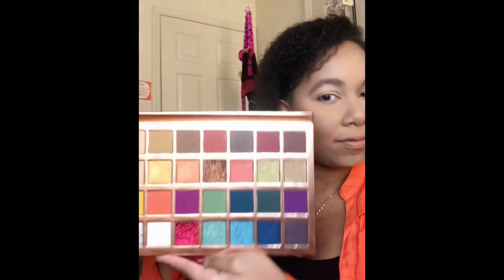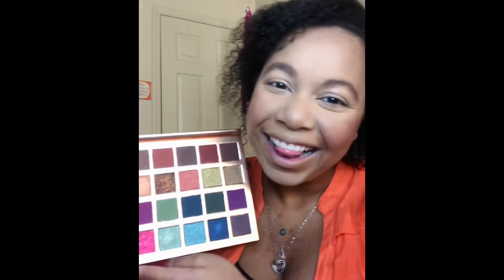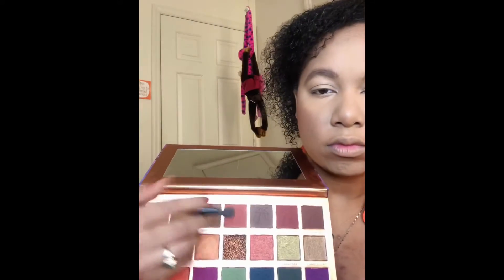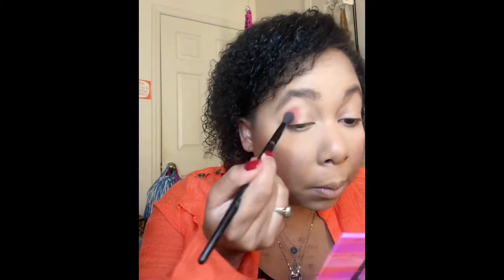What is up everybody, I'm back for Slay Sunday. For this week I wanted to do a look that you could maybe wear for Thanksgiving — just a Thanksgiving inspired look. I'm using my Makeup Revolution collaboration with Tammy, she's a Black British YouTuber, and I really love this palette and the color story.